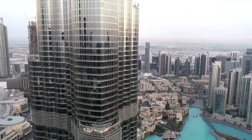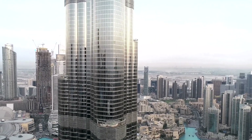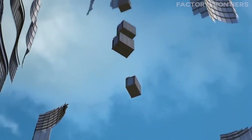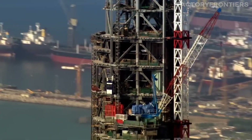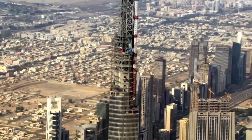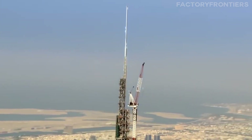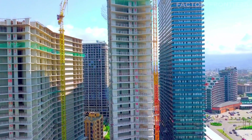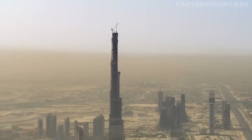Its highest occupied floor at 585 meters — 1,918 feet — is also a record. Even its elevator system sets new standards, with the longest elevator travel distance and the tallest service elevator in the world. Reaching such remarkable heights was no easy feat and required pushing the boundaries of engineering at every stage of construction. The tower's final height remained a closely guarded secret throughout the build process, as developer Emaar Properties sought to ensure the Burj Khalifa would exceed any other skyscraper under construction at the time.